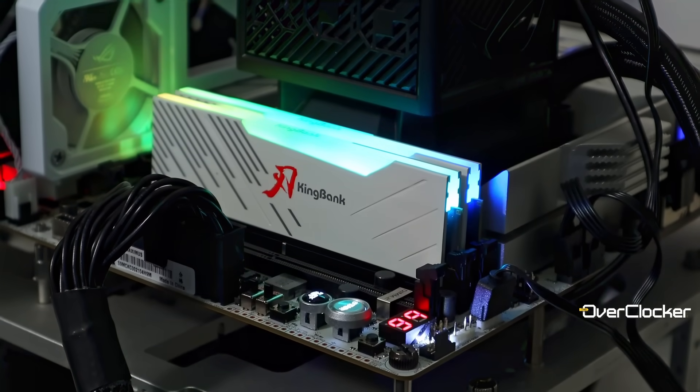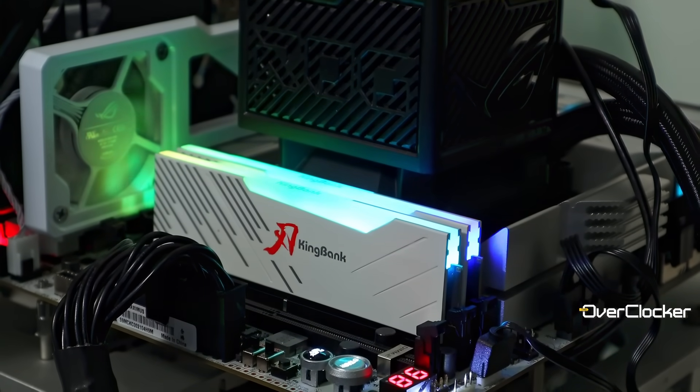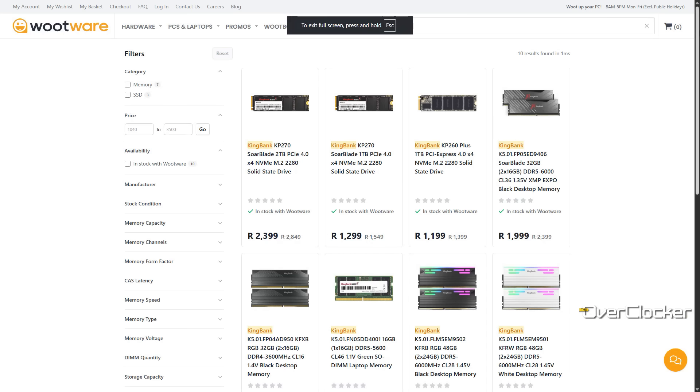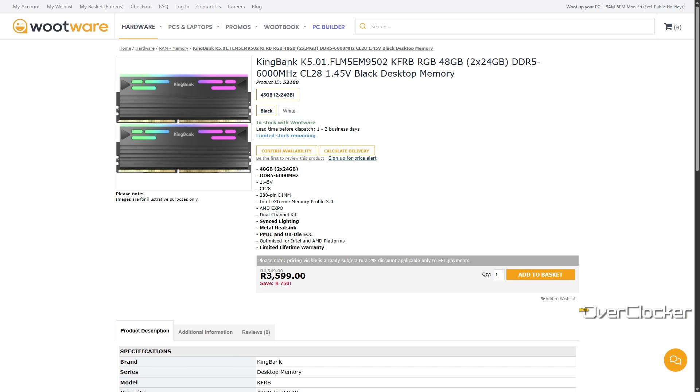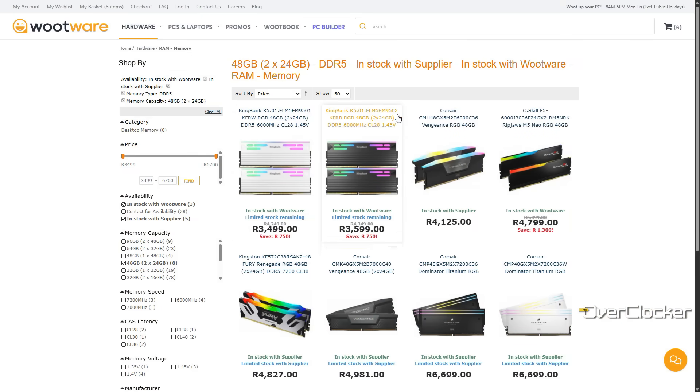Hey guys, Neil from the Overclocker magazine. KingBank — remember the saw blade DDR5 kit I spoke about a while ago? Well, in as much as that was great value, most of us would rather buy locally for a number of reasons than on Aliexpress. Fortunately, you can now buy some of KingBank's DRAM and SSDs from Mutwe. This particular kit is available for $3,599 from Mutwe or $170 from Amazon excluding shipping and duties. As such, this is by far the most affordable 48GB high-performance kit money can buy.